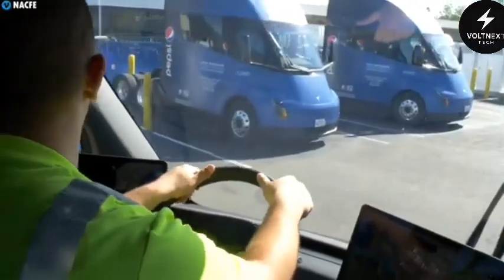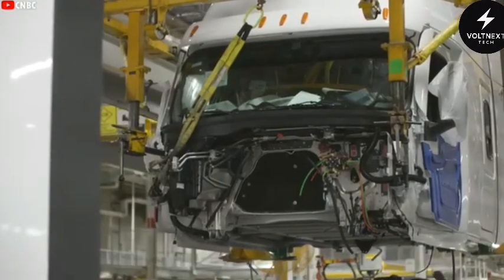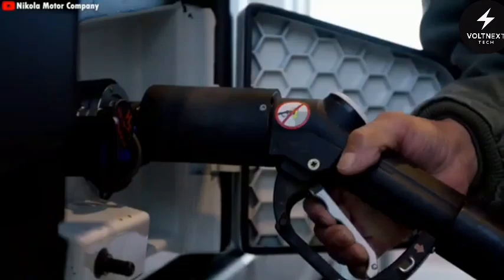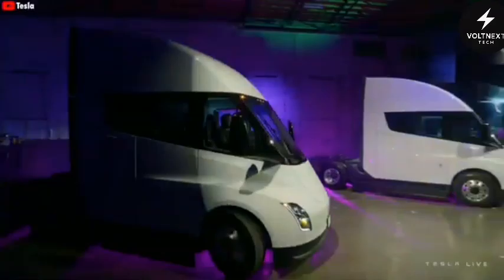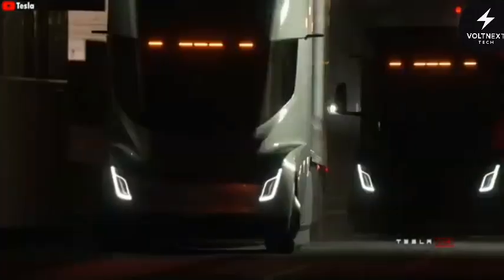The next year will be telling. As production starts in Nevada and the first Gen 2 trucks roll out to customers, the feedback will show whether Tesla has built not just a better truck, but a truly viable replacement for diesel in long-haul freight. If they succeed, the Semi won't just be another product launch — it could be the turning point for an entire industry.